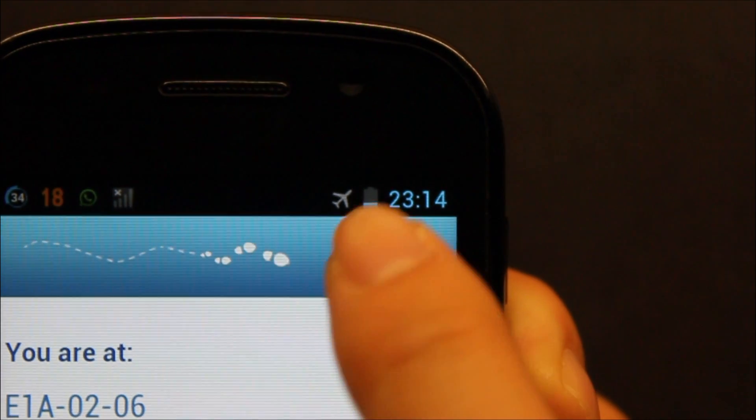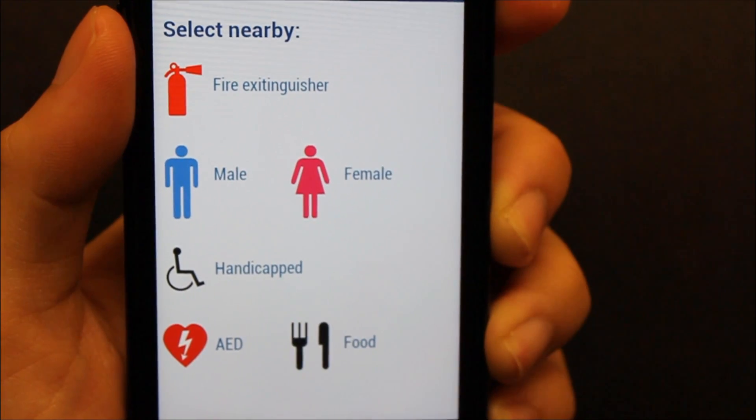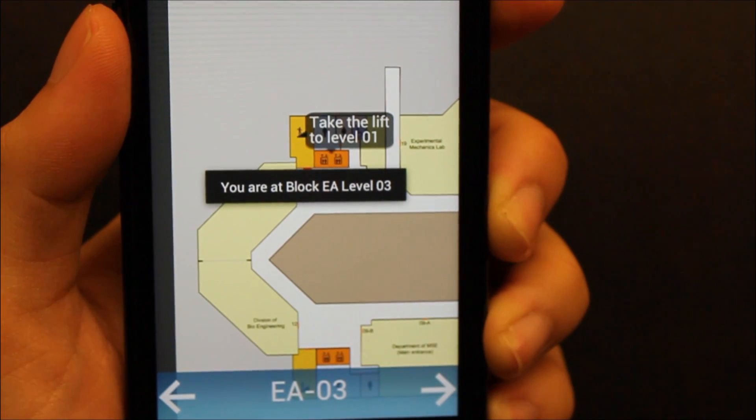Skitter can also show nearby places. For example, choosing food will show a route to the nearest cafe or canteen.